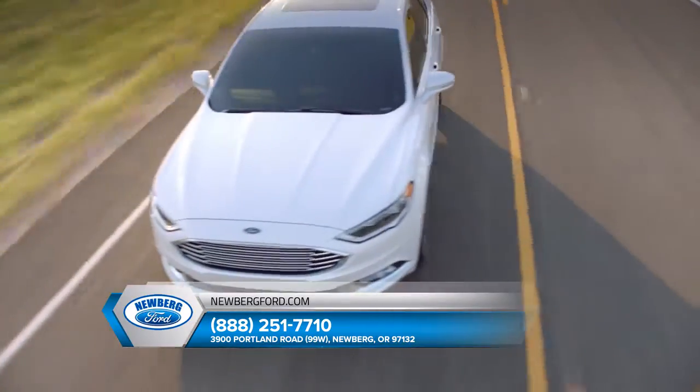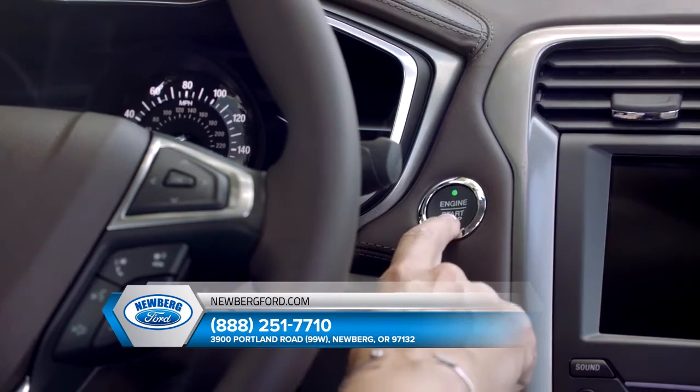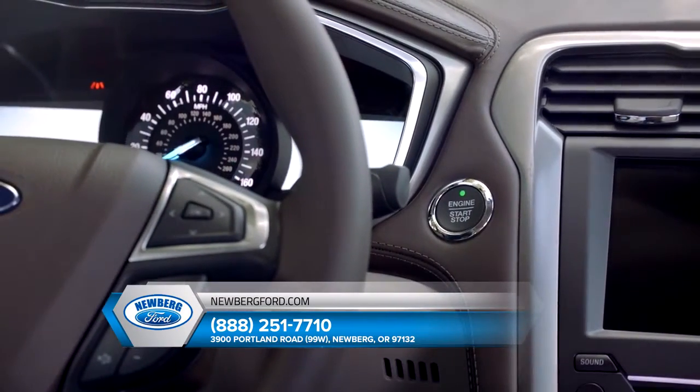With adaptive cruise control, lane departure warning, and enhanced active park assist, Ford Fusion safely takes you anywhere.